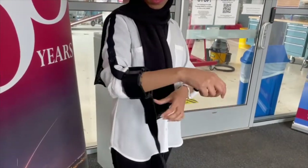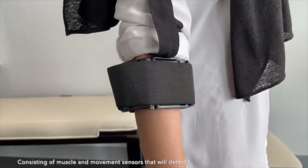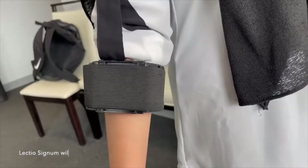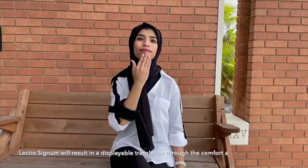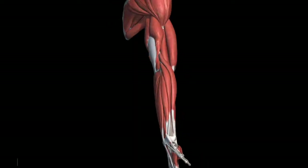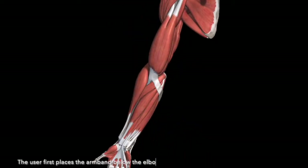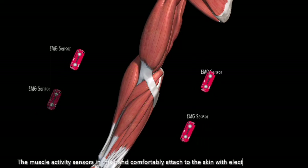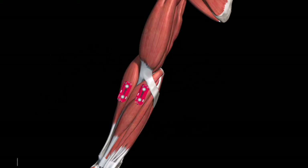Consisting of muscle and movement sensors that will detect the ASL gesture you are performing, LectioSignum will result in a displayable translation through the comfort and convenience of your mobile device. The user first places the armband below the elbow.